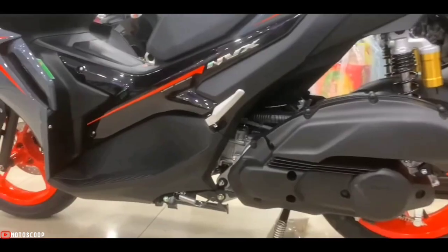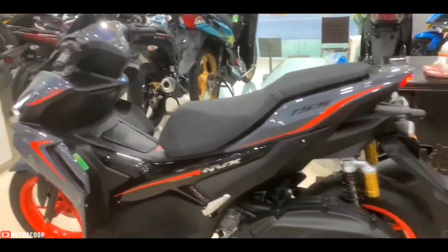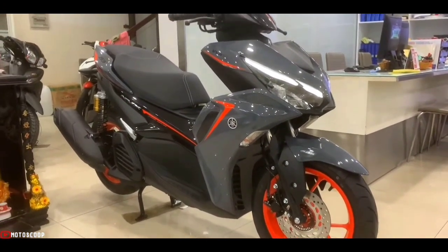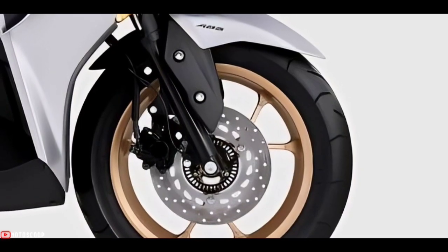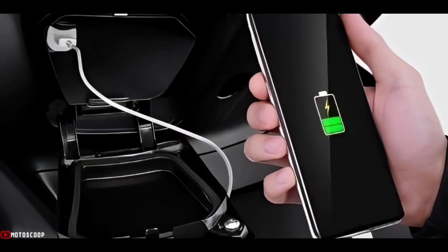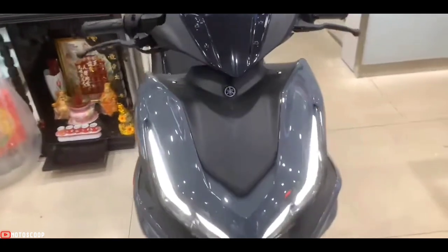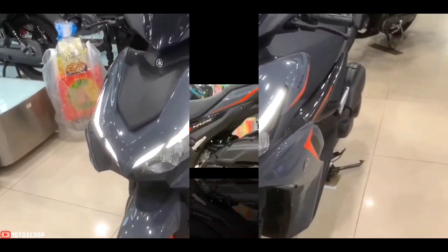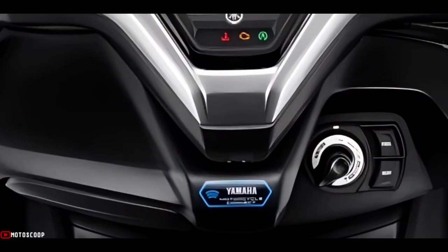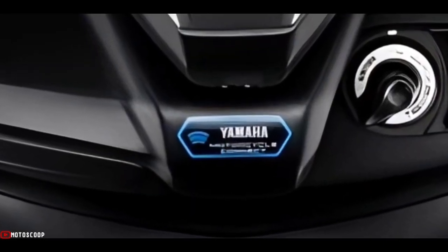Seat height is 790 millimeters, ground clearance 145 millimeters, and wet weight is 125 kilograms. Notable utilities include anti-lock braking system (ABS) on the front wheel and smart key. The USB port in the left front storage compartment makes it easy to charge smartphones on the move, and the lighting system uses LED technology. The NVX is also equipped with the Y-Connect application, a mobile integrated technology app — the first on Yamaha scooters.